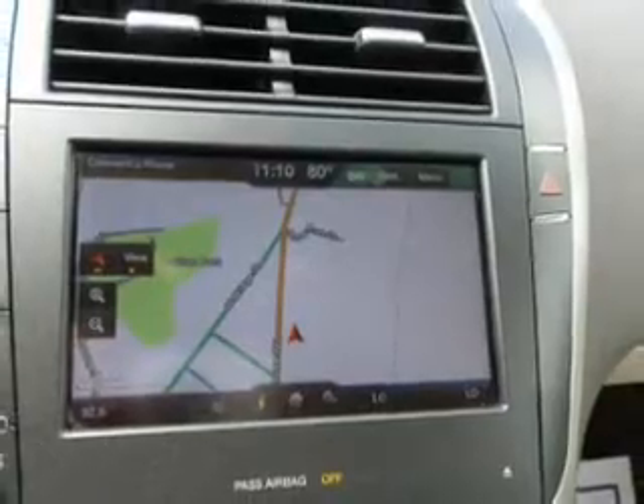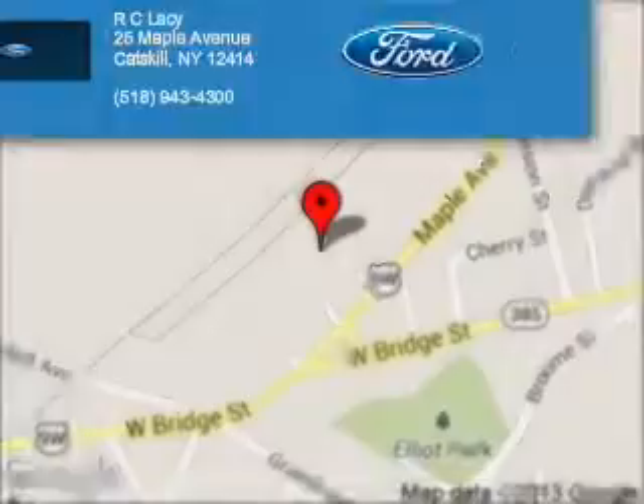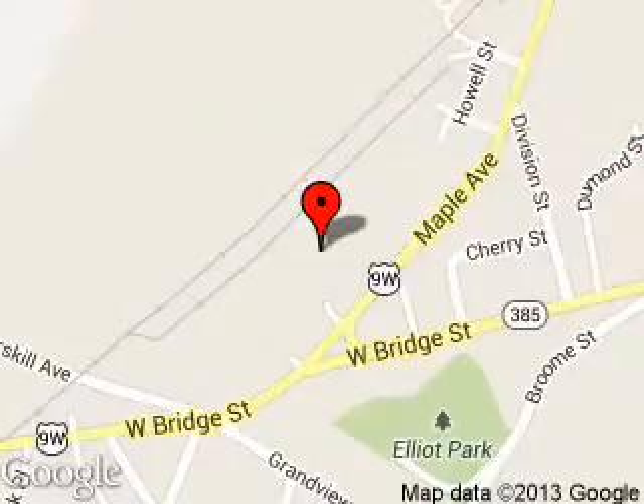Great quality at a great price. Call or click to contact us today. R.C. Lacey is dedicated to doing everything possible to ensure that the experience you have selecting your next vehicle is a pleasant one. We are located at 25 Maple Avenue, Catskill, New York, 12414.